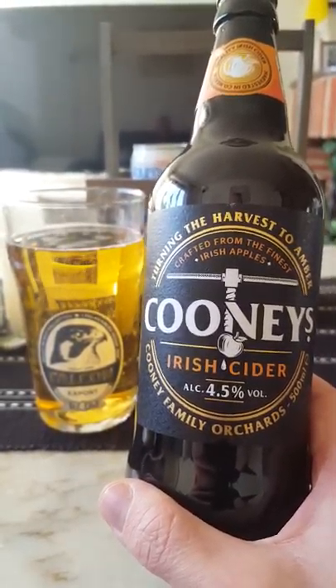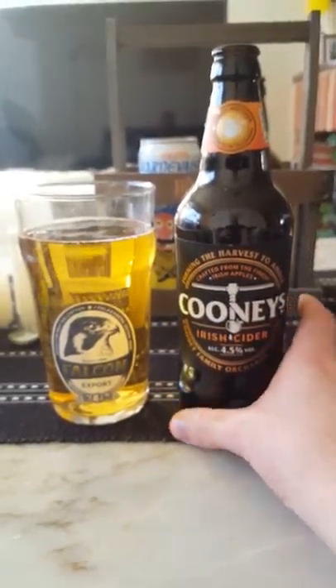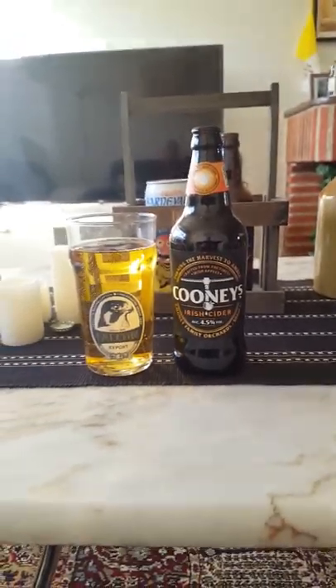It's a 2.5 out of 5 guys for Cooney's Irish Cider. That was everything I had for today. Feel free as always to chime in, thumb me up if you like the review, and subscribe to the channel. Thanks for watching!